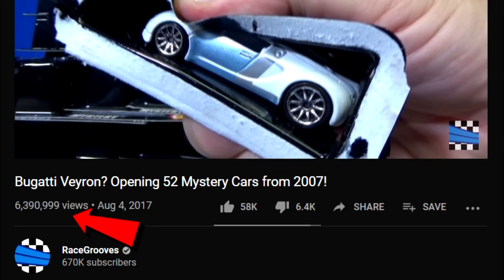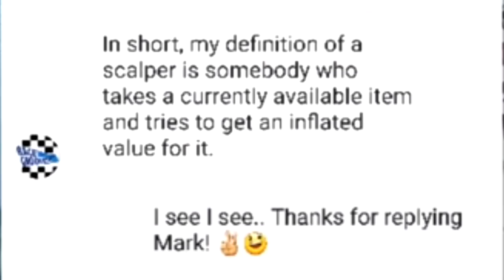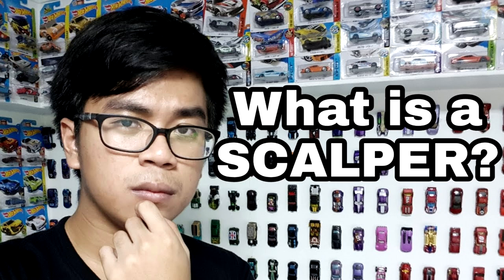The Race Crew has 2.6 million views on my Mystery Car Unboxing video where I got a whole bunch of Bugatti Veyrons. Talking about the Bugatti Veyron — Drifter D messaged me a few weeks ago asking about scalping, and he made a video talking about it.